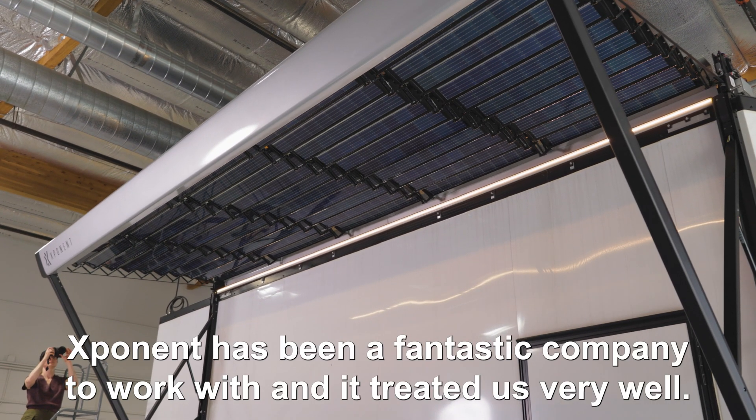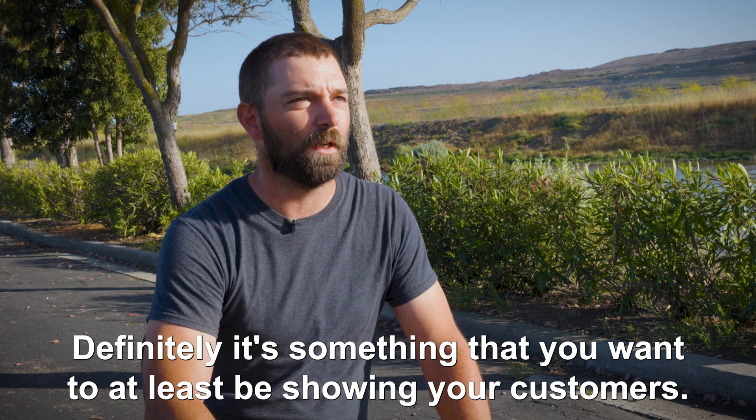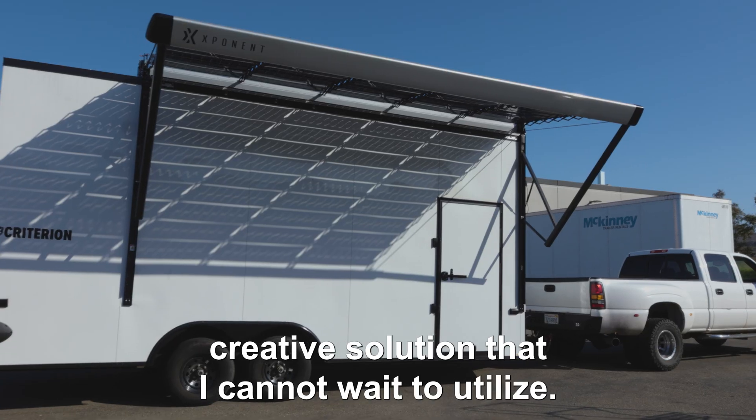Exponent has been a fantastic company to work with — it treated us very well. Definitely it's something that you want to at least be showing your customers. It's a very creative solution that I cannot wait to utilize.